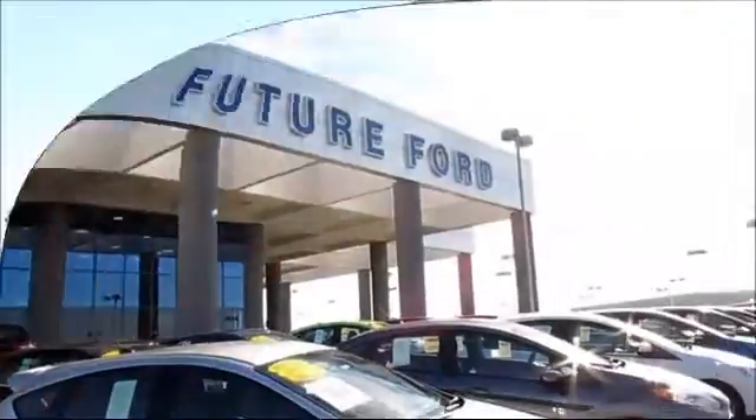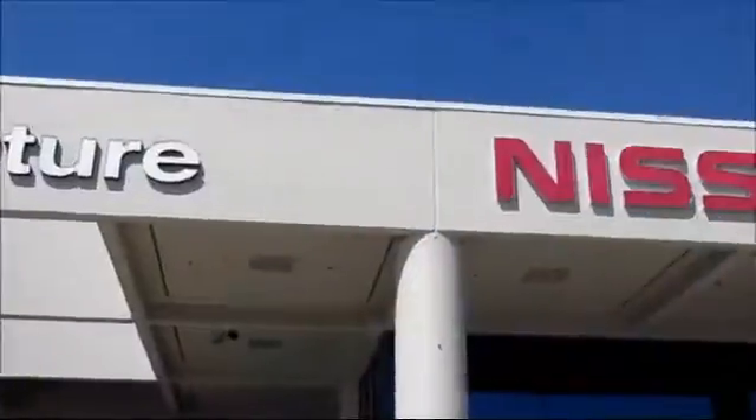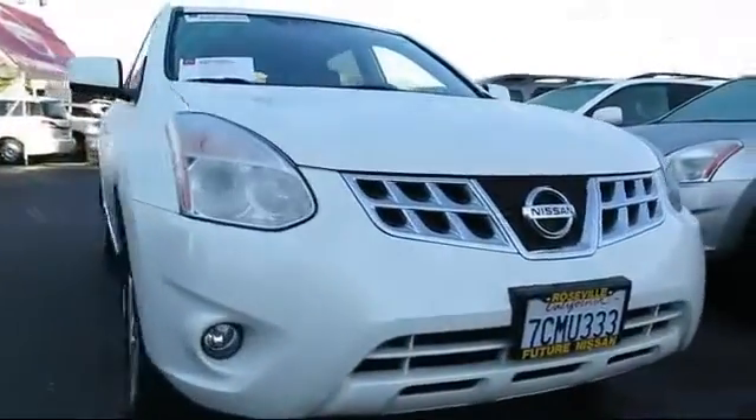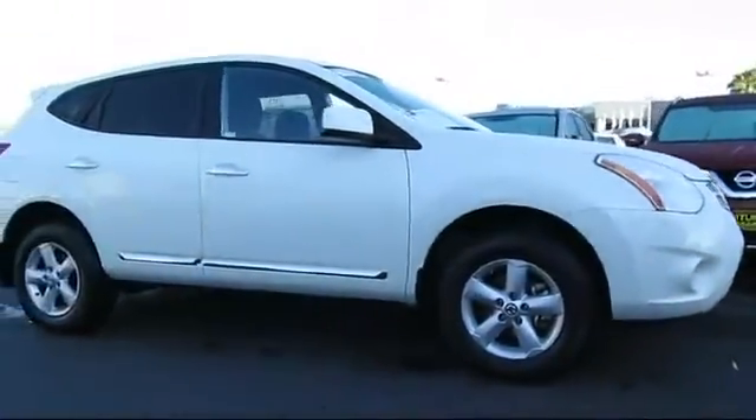For three generations, the Future Automotive Group has been Northern California's premier automotive dealer group, and here's another example of a great Nissan certified pre-owned vehicle from our giant selection of pre-owned cars and trucks.